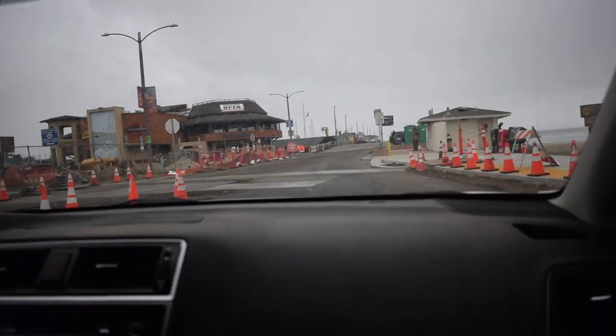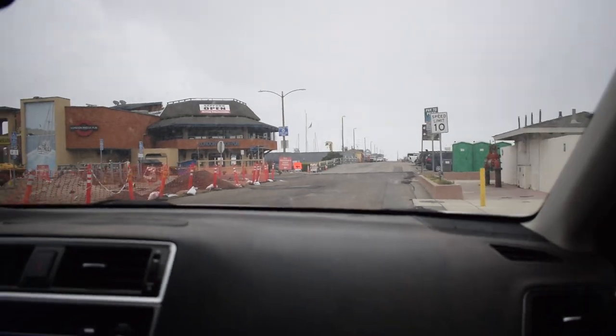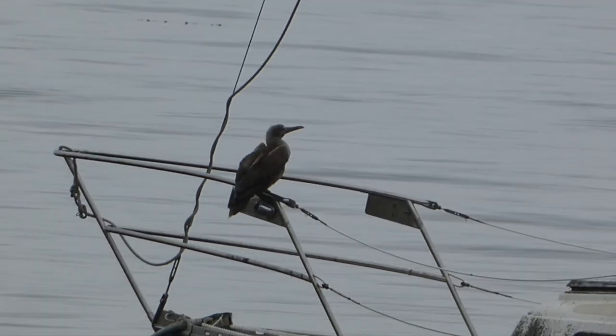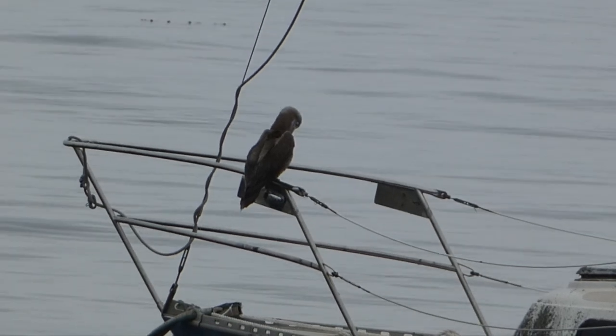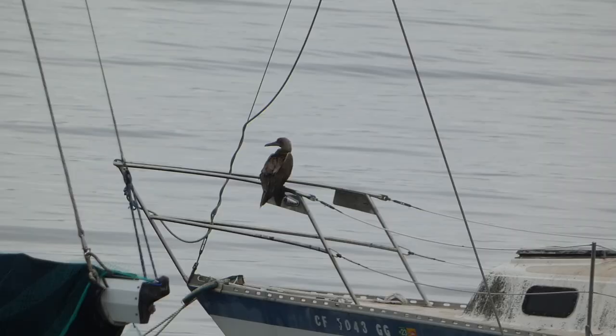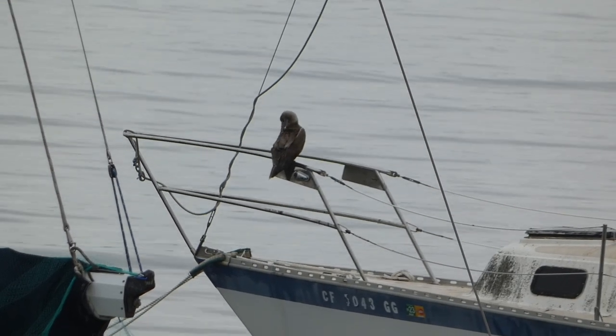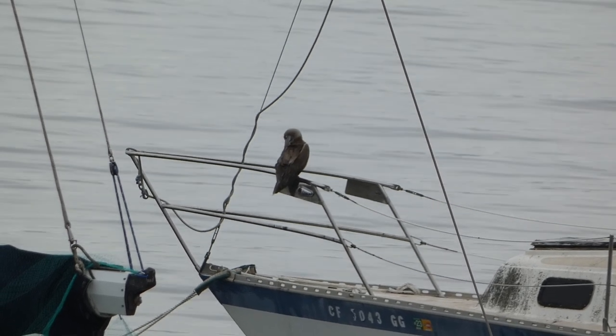As we entered the wharf, our first order of business was to scan a particular boat to see if the immature red-footed boobie was perched in its usual spot. To our surprise, it seemed like it was. We talked to someone on the way in who said they'd walked the whole harbor and didn't see it, and then I checked out the boat — the Mary Louise — and I was like, oh my gosh, I think that's it.